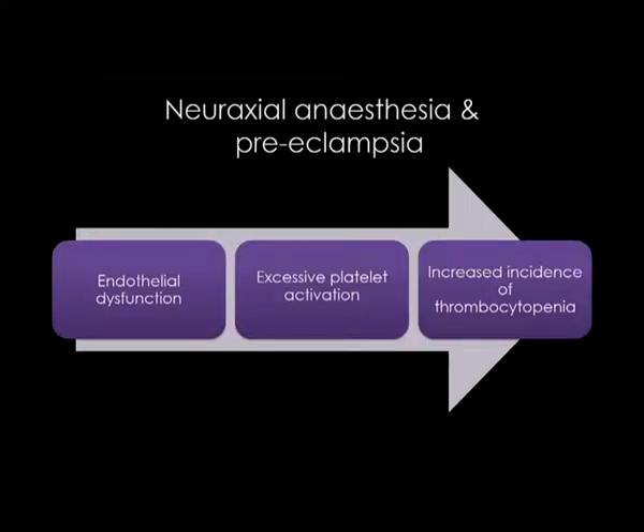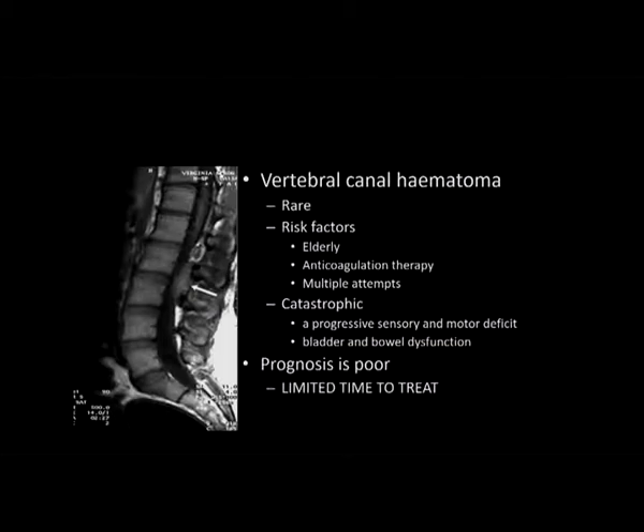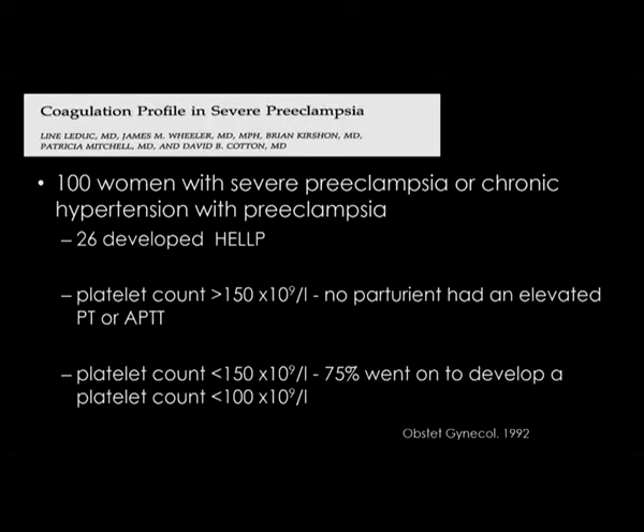Sometimes anaesthetists worry about performing epidural analgesia in a preeclamptic patient. The endothelial dysfunction is associated with platelet activation, and we can have thrombocytopenia. What we're worried about is vertebral canal haematoma — a catastrophic complication for a patient. The risk factors include not just obstetric patients but elderly patients and those on anticoagulation therapy. The prognosis is poor in vertebral canal haematoma and there is a limited time to treat.